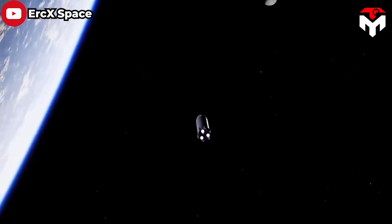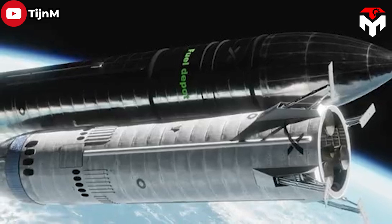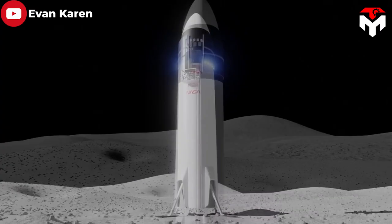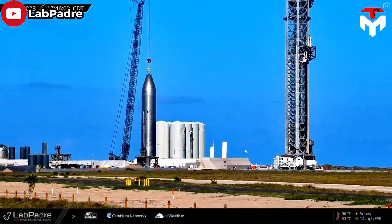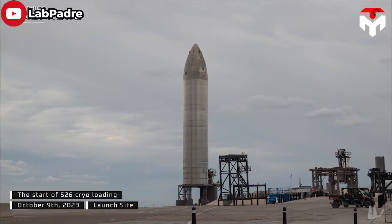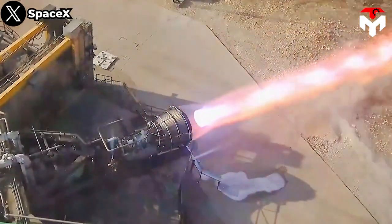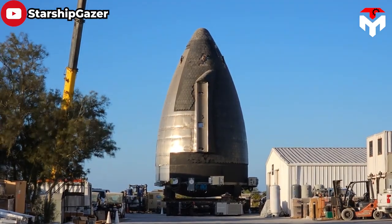Under Artemis III, the depot will launch to LEO first, followed by four launches of the tanker variant to fill it. Subsequently, the Human Landing System (HLS) variant will refuel from the depot before continuing on to lunar orbit to transfer astronauts to the surface of the Moon and back. SpaceX's preparations for Artemis III have reached a certain stage — Ship 26 appears to be a futuristic depot that just passed a key cryoproof test on October 10. SpaceX also tested one of its lunar lander engines in simulated space conditions, while a nose cone similar to that of HLS appeared in early August.